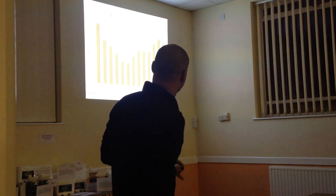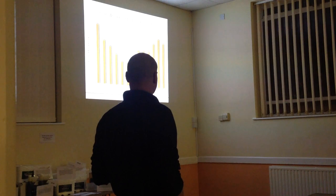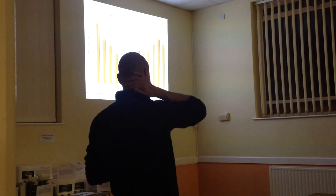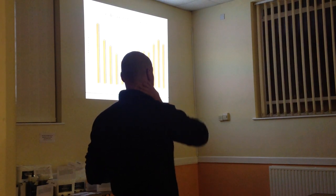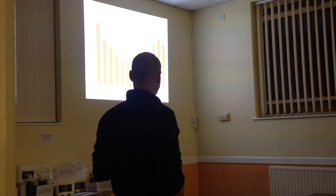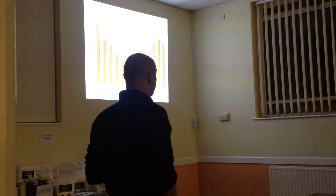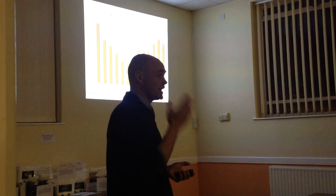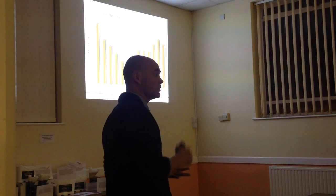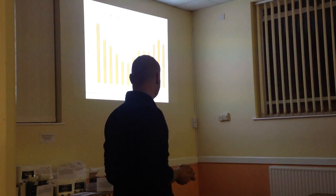Looking at 12 months' worth of colic cases from our practice - from February of last year to February this year - each month shows an increased number of cases over the winter months. It really starts from September to October, spikes up, and certainly February and March are high. That's potentially down to the fact that these horses probably aren't being exercised as much and have more limited access to pasture - all those things combined push up the risk of a horse developing colic.